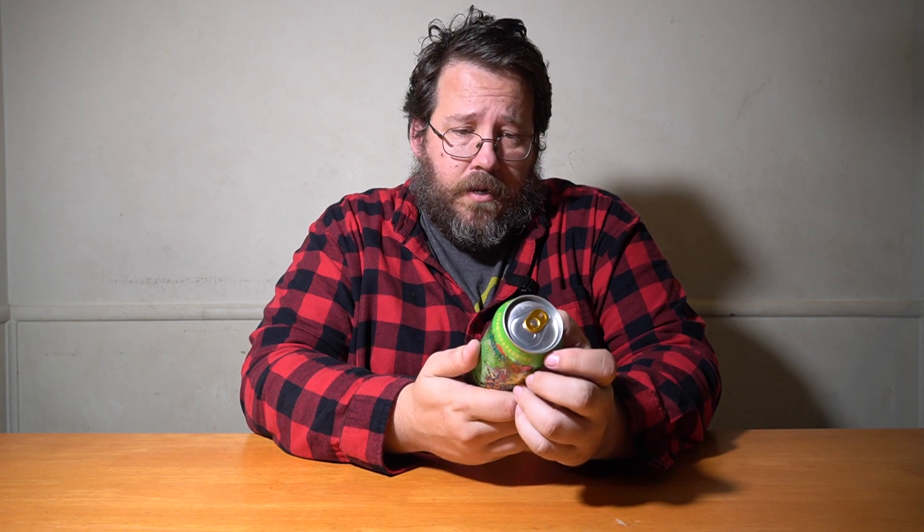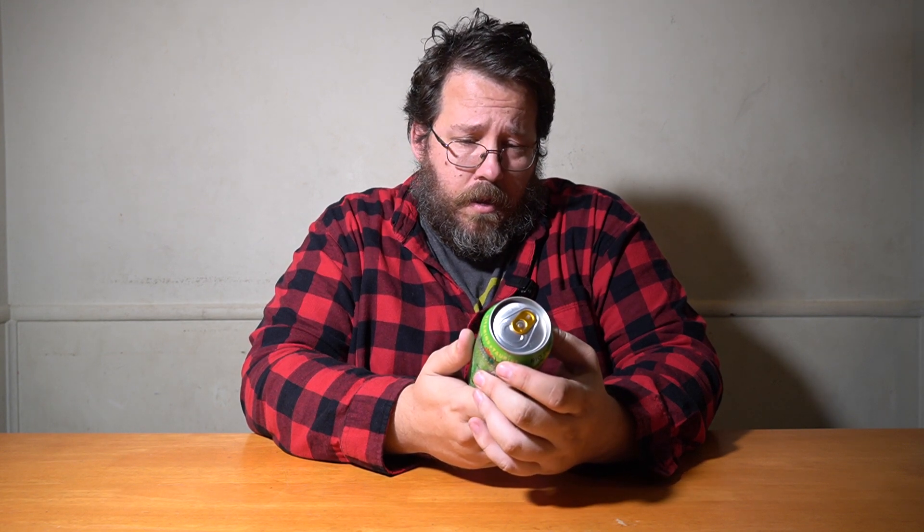Okay, Monster Juice Rio Punch — vitamins, taurine, L-carnitine, B vitamins. Calorie count is 140 per can, which is better than their mango one. And 160 milligrams of caffeine per can. Alright, let's open this up and give it a taste.